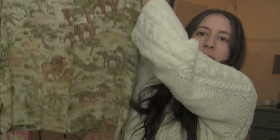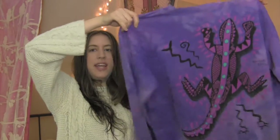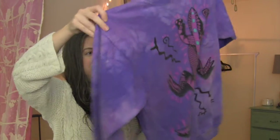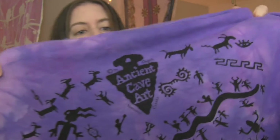I found this vintage 90s safari dress shirt — I really like the print, it has elephants, zebras, and cheetahs, super cute. The next thing is a lizard sweatshirt with a tie-dye print, also probably vintage 90s. I just thought that was funny — one of my favorite things to find because it reminds me of when I was a teenager.